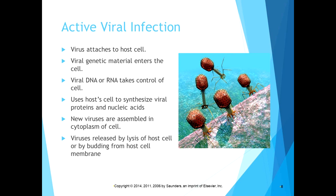In an active viral infection, the virus attaches to the host cell. The protein capsid acts as a genetic material injection mechanism, injecting the virus's genetic material into the cell. It then takes over the cell's mechanics to synthesize viral proteins and nucleic acids and reproduce itself. New viruses are assembled in the cytoplasm — it is essentially a hostile takeover. The virus then releases new copies by lysis of the host cell or budding from the host cell membrane. The symptoms we experience depend on which cells are affected.